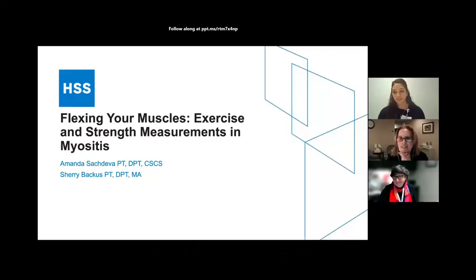Thank you both for joining us today as we begin our program. First of all, thank you for having Sherry and I here today. We're excited to talk to you about the benefits of exercise and flexing your muscles — exercise and strength measurements in myositis.